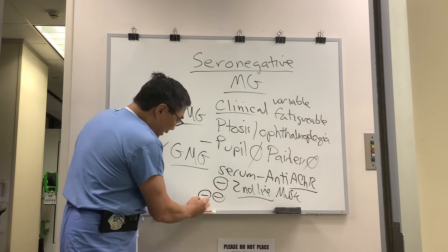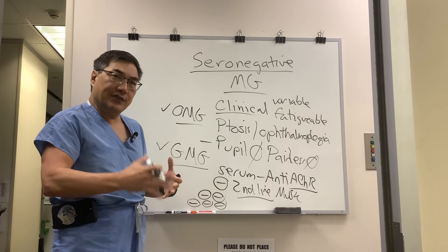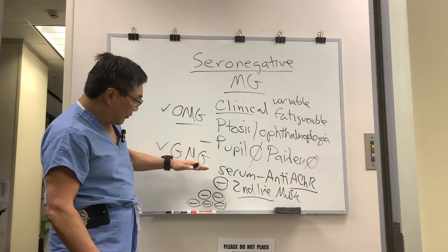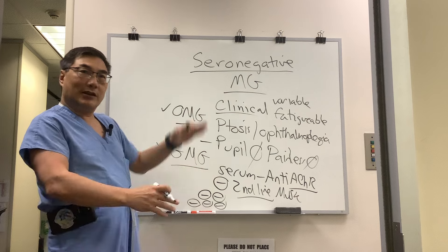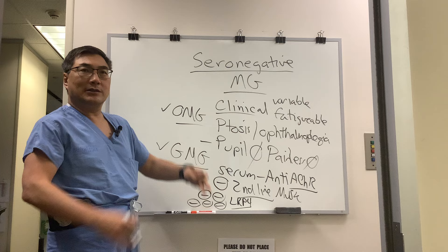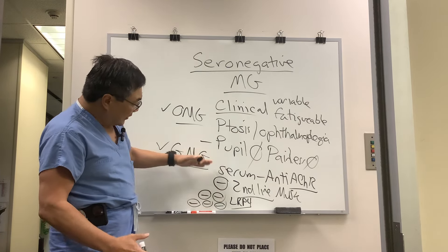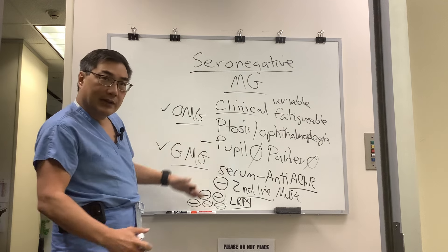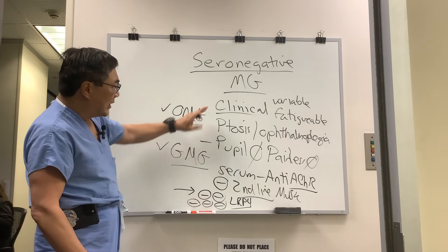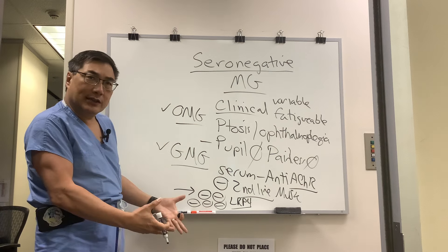There are third-line tests, which are controversial because their specificity and sensitivity aren't that great — that's why we go in order and don't order all tests at once. We go first-line, second-line, then third-line. Third-line testing includes LRP4, striated muscle antibody, and titin, which have variable levels of specificity. So you can be single, double, or triple seronegative. By the time you reach triple seronegative, you should probably just call it clinical myasthenia gravis or proceed to electrophysiologic testing.